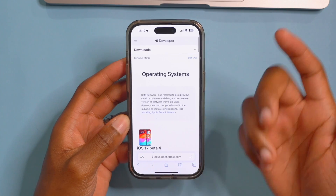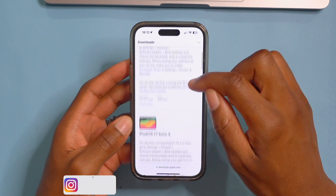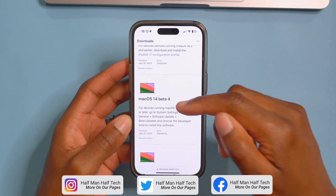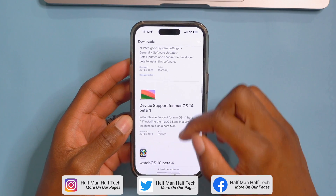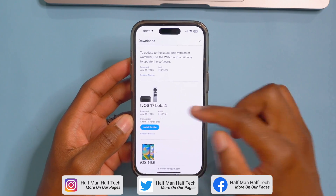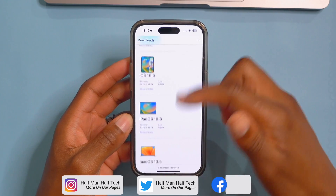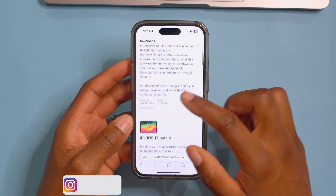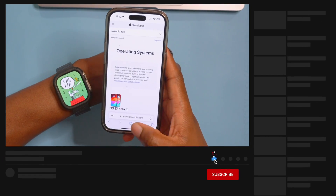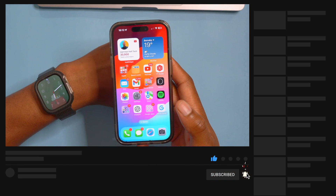For today, if you go to the Apple Developer page or Apple Beta page, you can see iOS 17 Beta 4, iPadOS 17 Beta 4, macOS 14 Beta 4, watchOS 10 Beta 4 — which is the video I'm going to be covering — and tvOS 17 Beta 4. Most of these updates I do cover here on the channel, so if you want to keep up to date, definitely give me a sub.